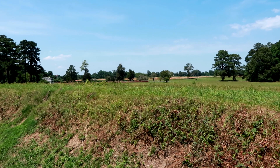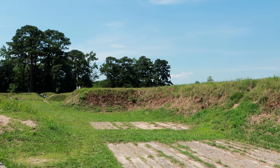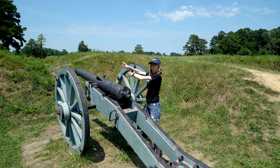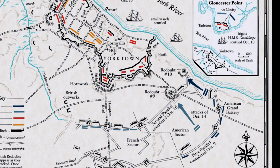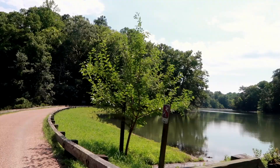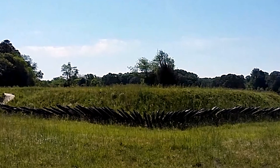This is the Grand French Battery — this is where they set up and dug trenches. The Americans and the French began firing on the British day and night. Then Washington ordered another parallel even closer to the British lines. However, the British position at redoubts 9 and 10 prevented their parallel from extending to the river and completely cutting off British access. So the Americans and the French had to enact a surprise assault. The French launched their assault on redoubt 9, while the Americans, led by Alexander Hamilton, launched their assault on redoubt 10.